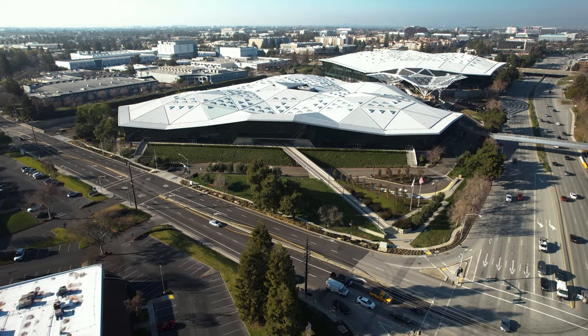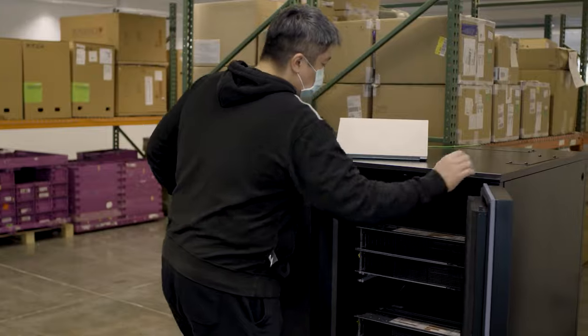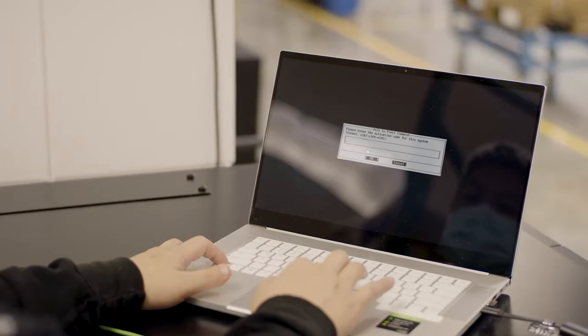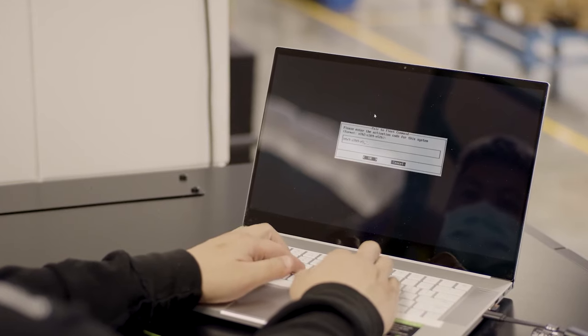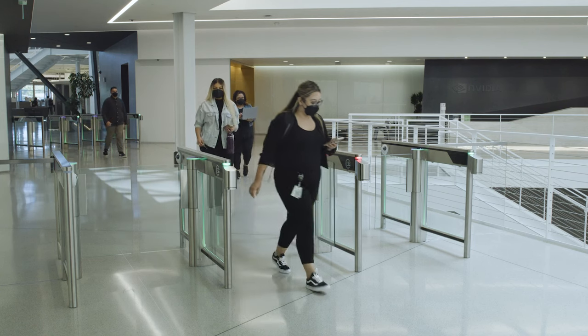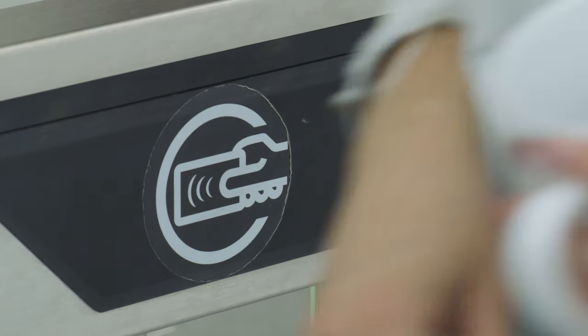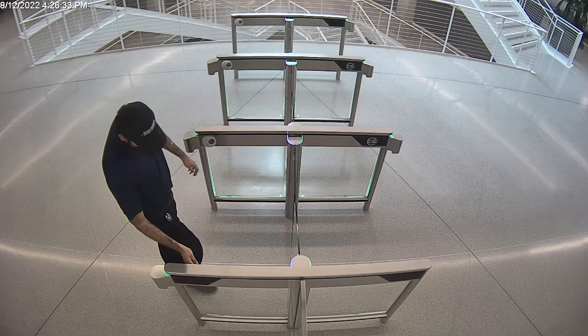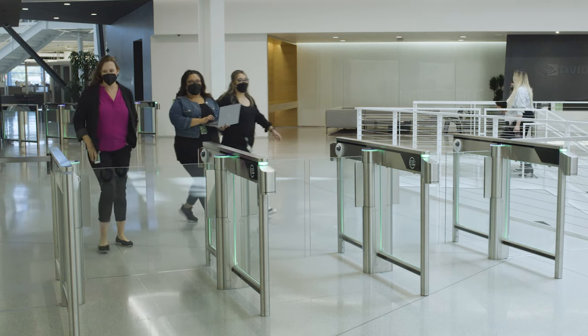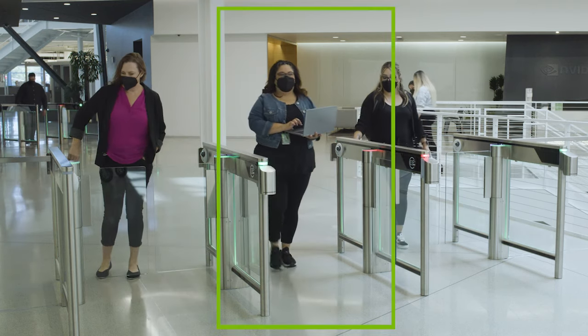Here we'll take a look at how NVIDIA IT was able to add AI-based entry to our campuses using NVIDIA Fleet Command to deploy and manage the application. NVIDIA employees enter the headquarters in California through turnstiles where they swipe a badge to grant entry. IT saw an opportunity to make it easier for employees to enter the office using AI while also enhancing safety and security protocols.